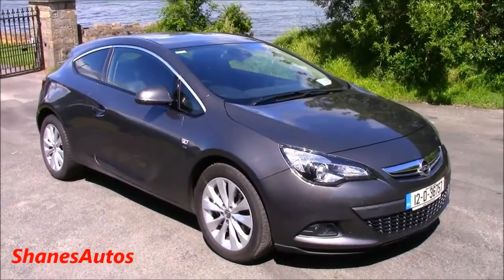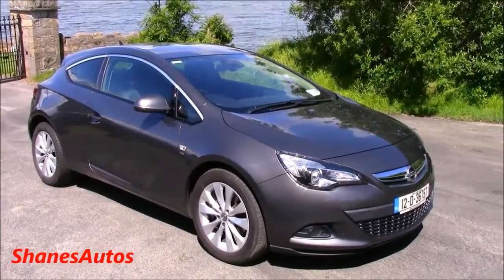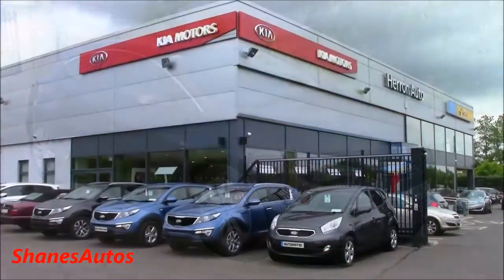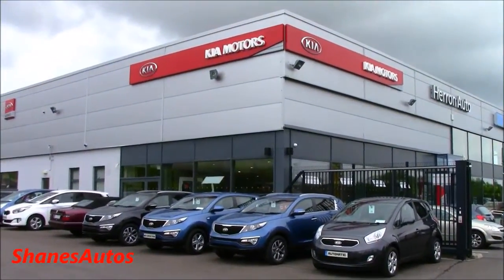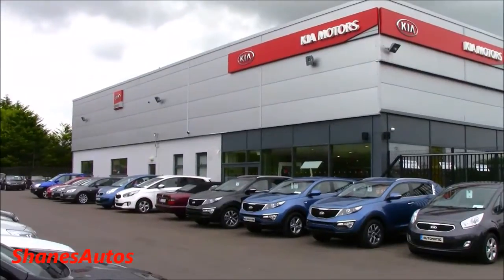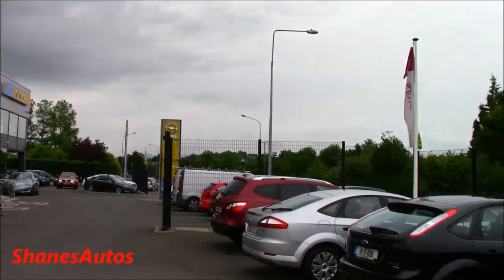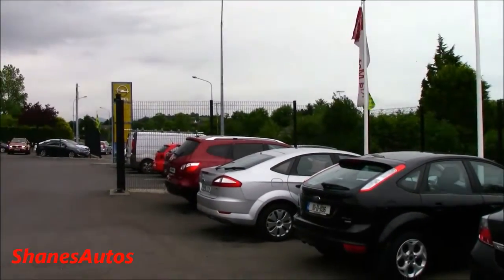Hello everyone, today we're going to be taking the 2012 Opel Astra GTC SRI on a test drive. Today's review is taking place at Heron Auto Opel in Kia, situated in Donegal Town, County Donegal. For all contact information regarding the dealership, please see the description box below.